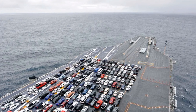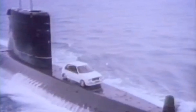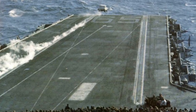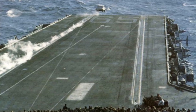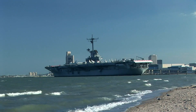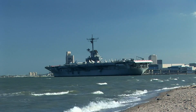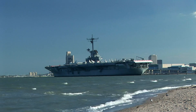Why would the U.S. Navy launch cars off an aircraft carrier? It's not a joke or a publicity stunt. It's actually part of a rigorous testing process for some of the most advanced naval technology in the world. The most recent instance of this unusual testing took place on the USS John F. Kennedy, the latest supercarrier in the U.S. Navy fleet.